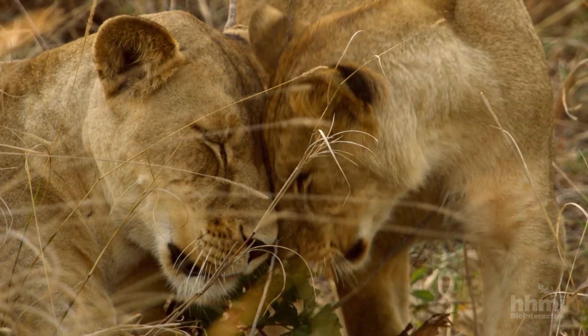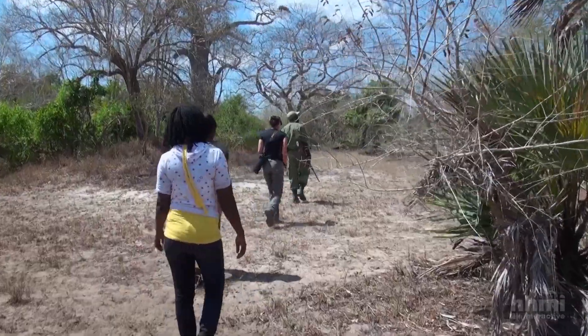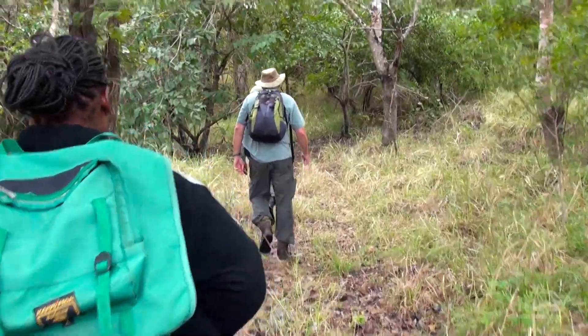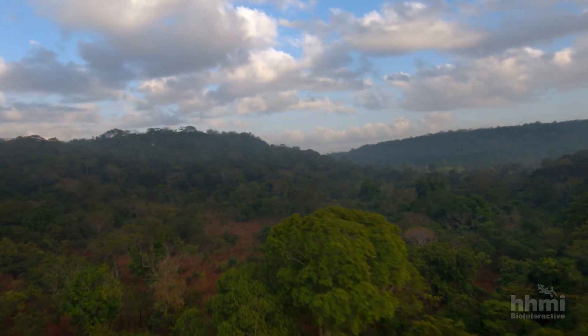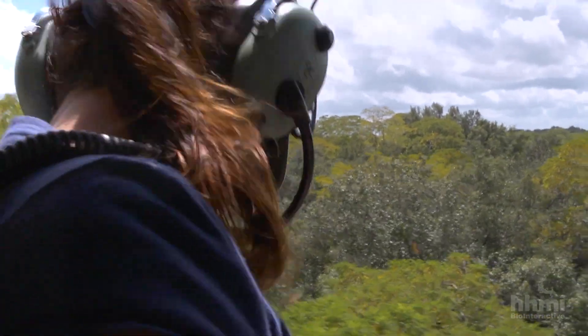To protect Gorongosa's lions, the research team needs to know how many lions are in the park and where they live. But 80% of the park is roadless, which makes finding lions or any other animal difficult.